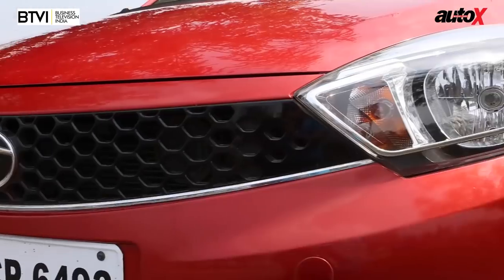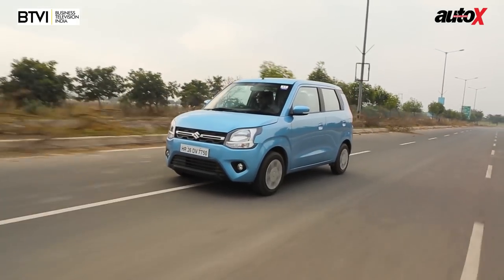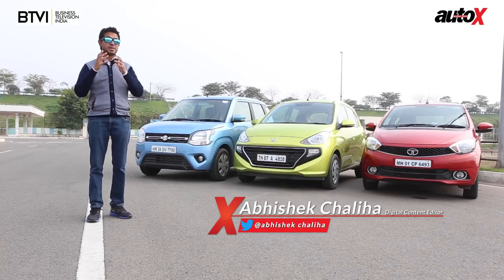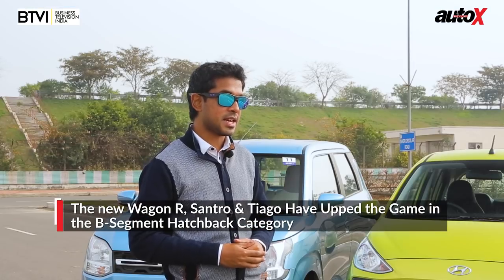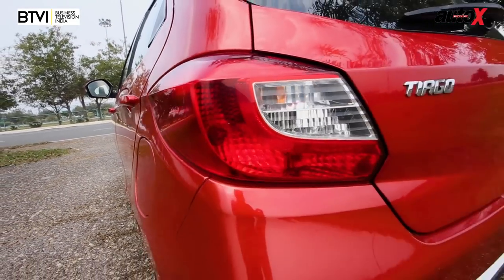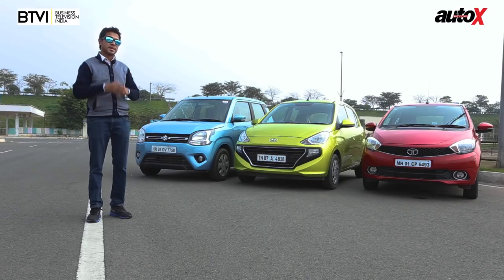Here's the brand new Maruti Suzuki Wagon R AMT versus the Hyundai Santro and Tata Tiago AMT. If you're a car maker in India and you aren't operating in the B-segment, make no mistake — you're missing out on a whole lot of action. These cars sell well over 10,000 units a month. The Tiago has been around for a while, selling about four to five thousand units a month. Maruti and Hyundai weren't going to just sit and watch, so they've come out with the Santro and the new Wagon R.